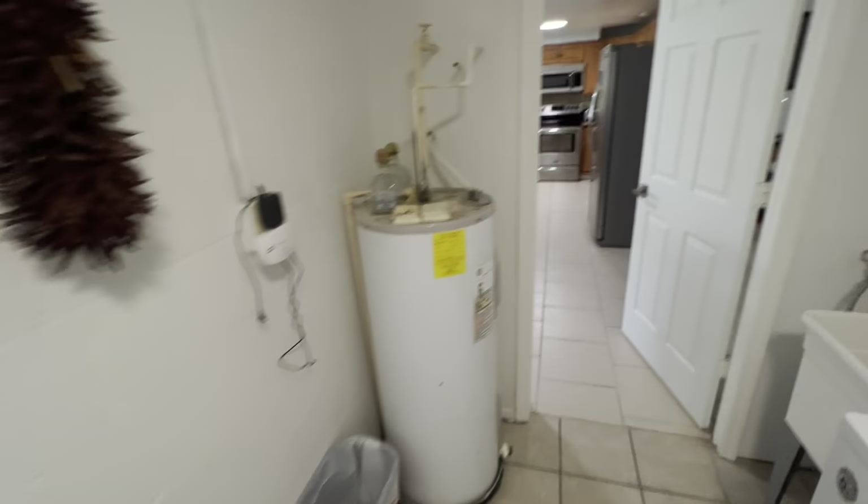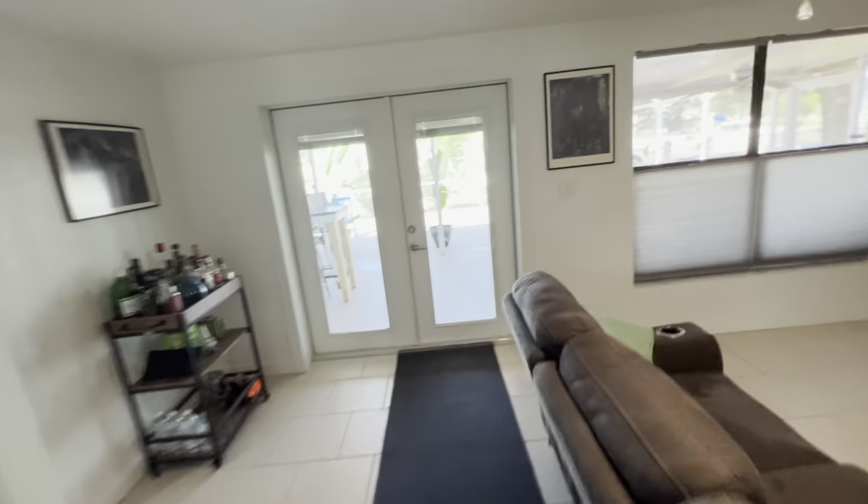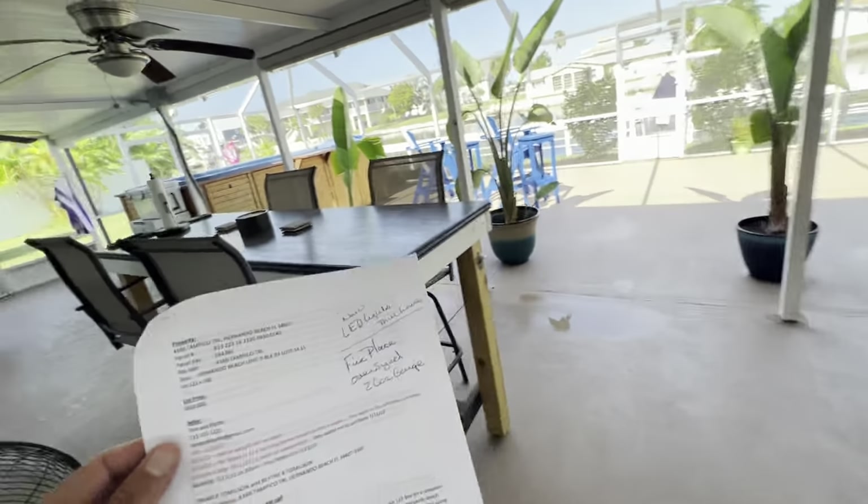Huge pantry area. Bedroom number four. I'm going to go back outside and read the list to you of all the things they've done to this house.